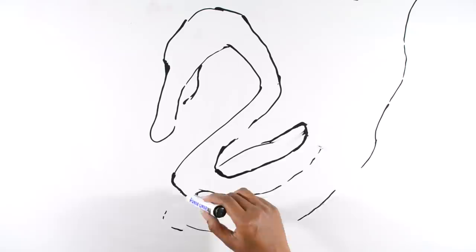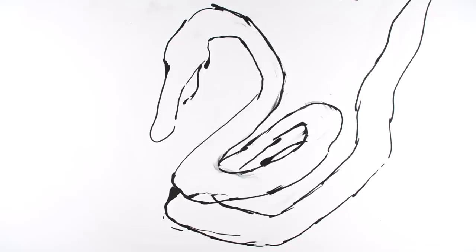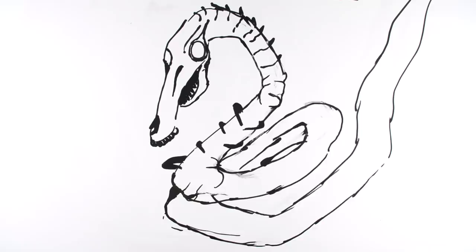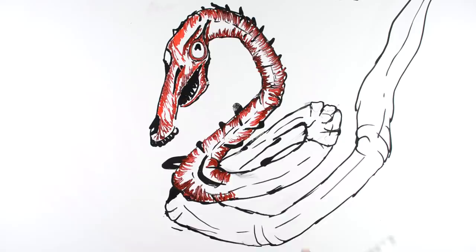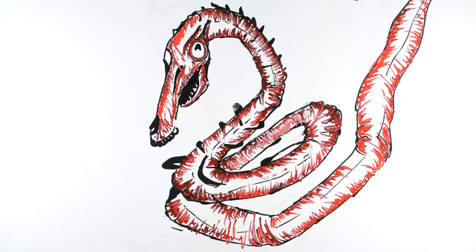Hey guys, welcome to Draw My Story. Today we're drawing the life of Short Horse, and yes, it's related to Long Horse. Short Horse looks similar to Long Horse — it's a horse-like creature. Its face looks like a horse, and its neck is infinite; the end of the neck can't be seen, so we don't know how its body looks.